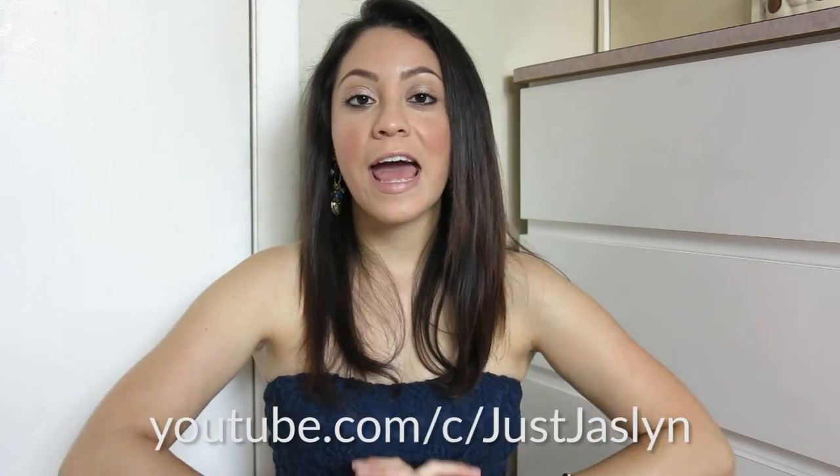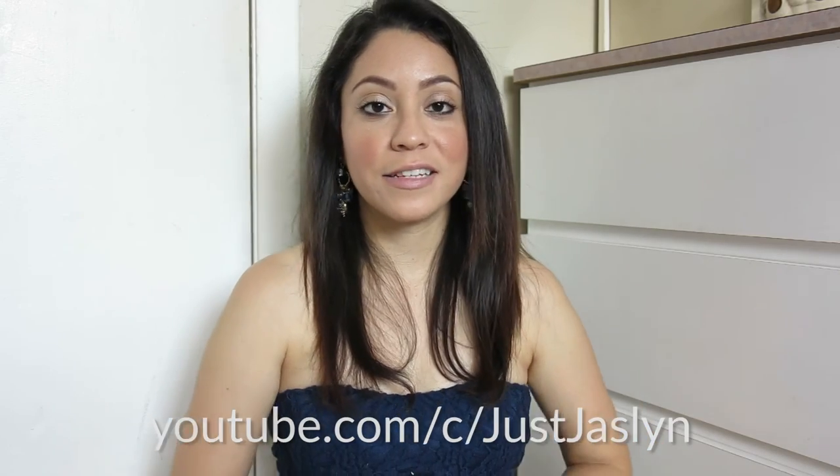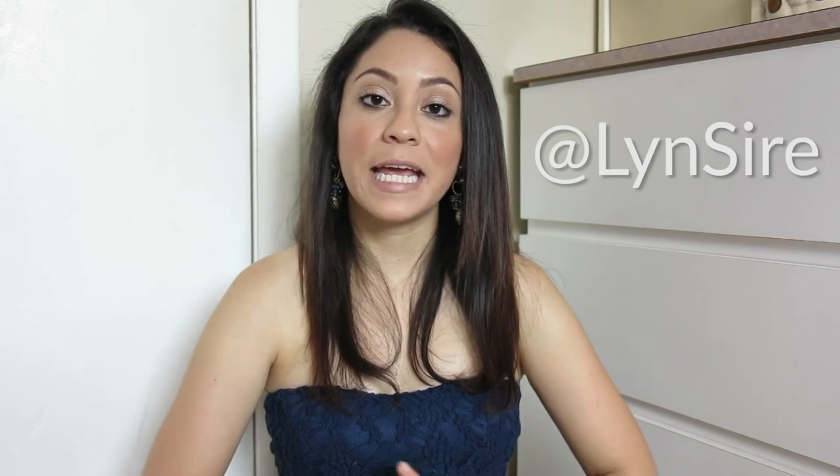That's it for this haul video! If you liked it, don't forget to give it a thumbs up — it lets me know you enjoyed watching. I also have a mommy and kids channel with little Lynn, so I'll leave the link in the description if you want to check it out and subscribe. You can find me on all social media accounts as Lynn Sire. Thank you so much for watching and I'll see you in the next video — kisses, bye!